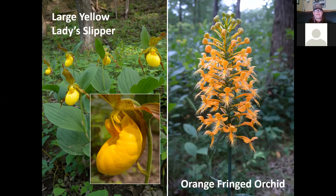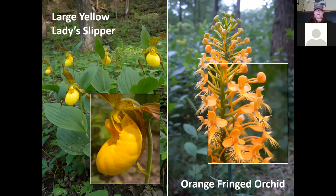Orange fringed orchid is found in open oak woods and blooms in July. It has very unique fringed petals. Imagine walking into the dark woods — nothing but green — and you see these bright orange sticks. These are endangered, and niches is doing a wonderful job of bringing them back to the ecosystem. One of the main problems is deer predation, so they are using fencing to keep deer out from munching these plants down.